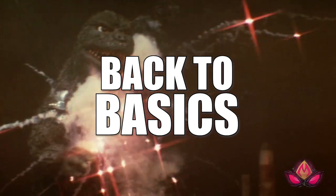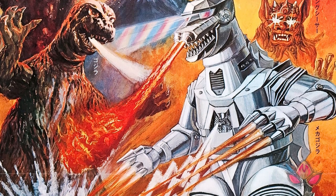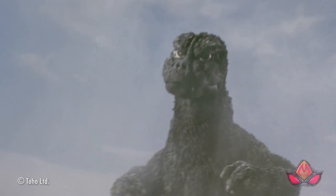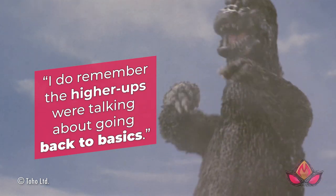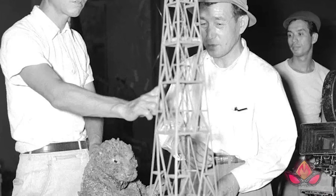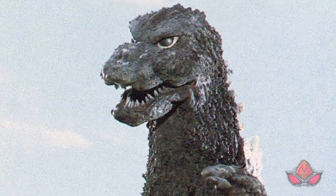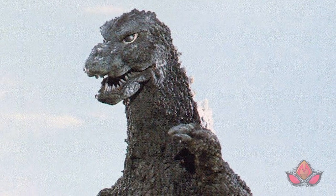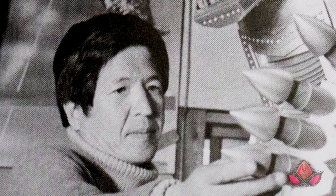Number four: Back to Basics. 1974's Godzilla vs. Mechagodzilla was originally supposed to be the end of the Showa-era Godzilla series, according to special effects director Teruyoshi Nakano, but the film's popularity convinced Toho Studios to produce one more film featuring the mechanical King of the Monsters. 'I do remember the higher-ups were talking about going back to basics,' Nakano said in an interview in Godzilla Toho Champion Matsuri Perfection. If you're going to go back to basics, then who better to direct than the original Godzilla director himself, Ishiro Honda? But according to Nakano, Honda was not Toho's original pick. Nakano admits he doesn't remember who the original choice was, but author John LeMay offers two possibilities — one being Jun Fukuda, who apparently refused to come back after his last directorial stint on Godzilla vs. Mechagodzilla.